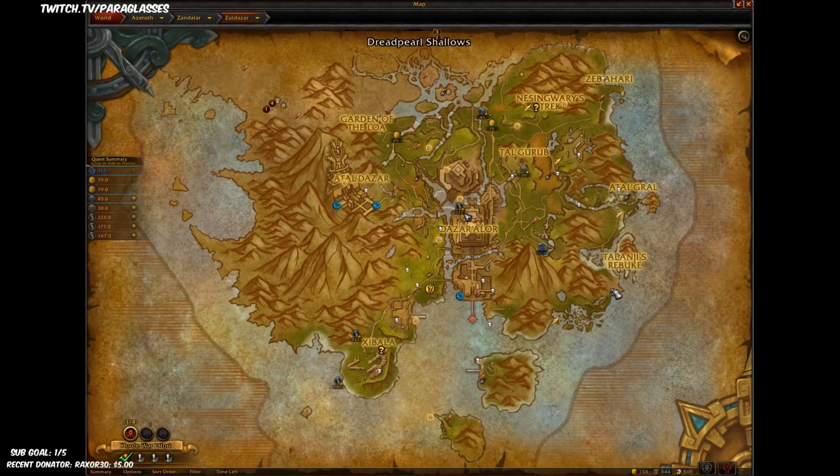You take this flight path, just run this whole coast, and then you do a loop, and then you fly back down, and you just do that over and over again.